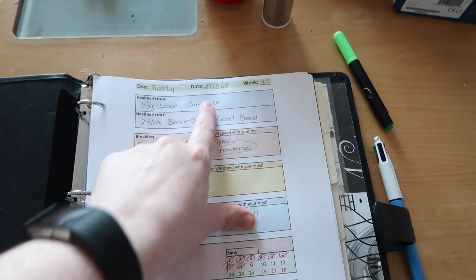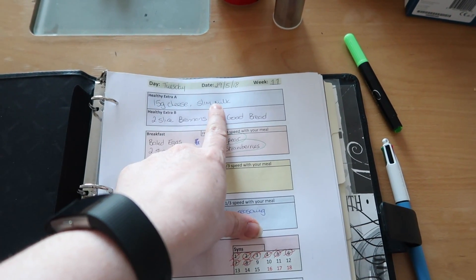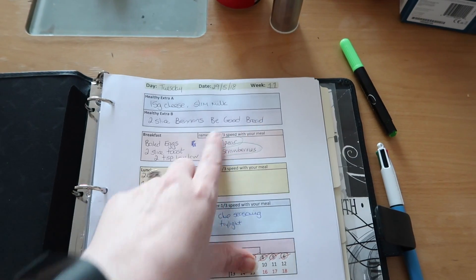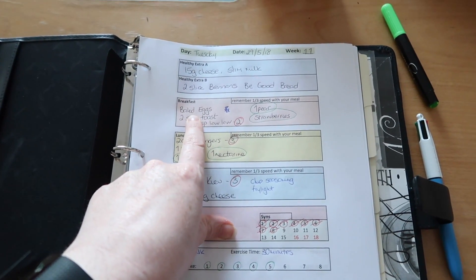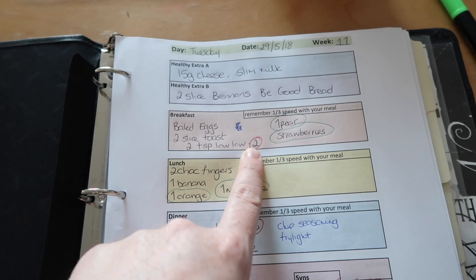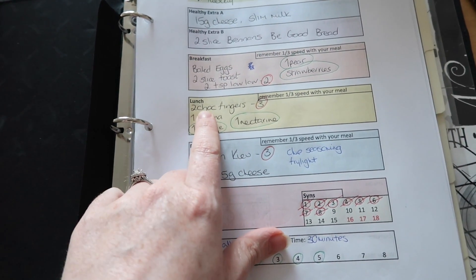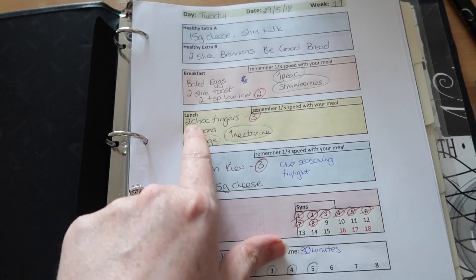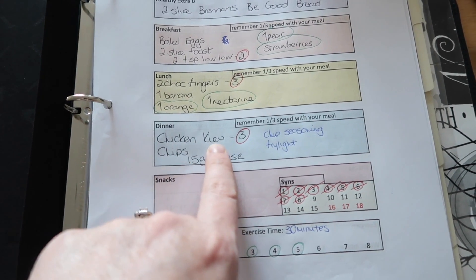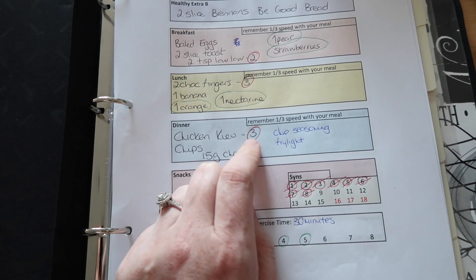For healthy extra A I had 15 grams of cheddar cheese and some slimline milk. For healthy extra B I had two slices of Brennan's Be Good bread. For breakfast I had boiled eggs, two slices of toast as my HEB, and two teaspoons of Lolo butter for two sins, with a pear and strawberries as speed. For lunch I had the banana, orange, nectarine, and two chocolate finger biscuits for three sins. For dinner I had the chicken Kiev, which is two and a half sins.